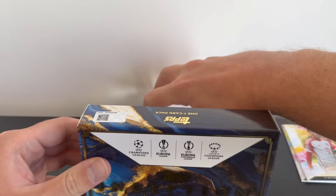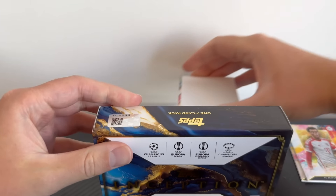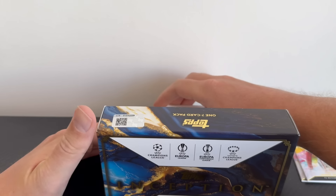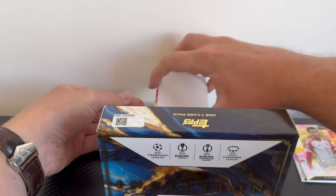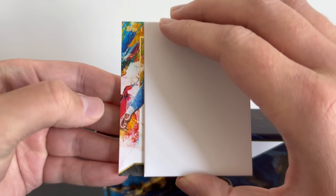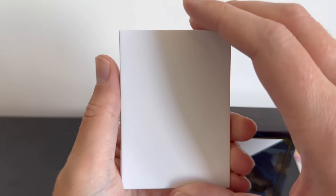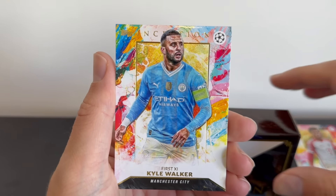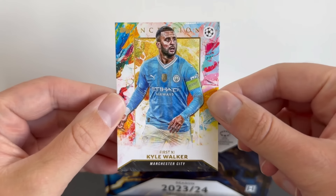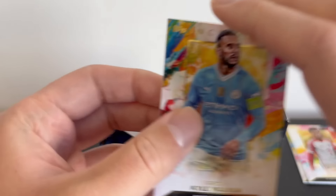Time to do another one. Blue sleeves, Man City — I'm going for Kyle Walker. Three, two, one — First 11. Kyle Walker of Man City is our third base card out of this box — a non-numbered First 11 card. We're getting the shakes here because there are so few cards in this box, it makes it a little bit more nerve-wracking than usual.